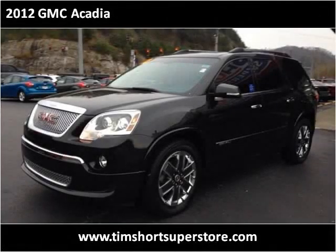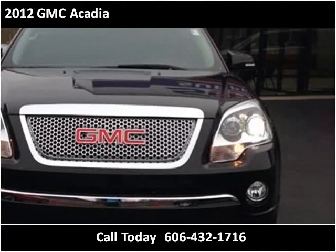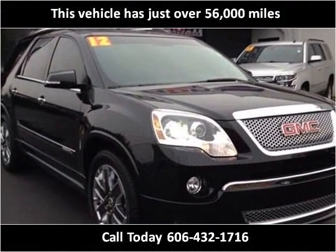This 2012 GMC Acadia is available from Tim Short Superstore. This vehicle has just over 56,000 miles.